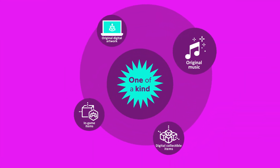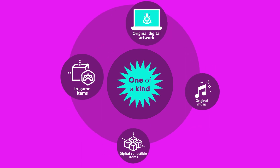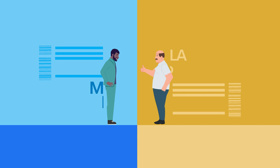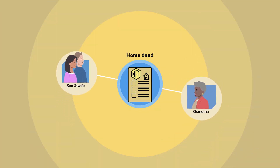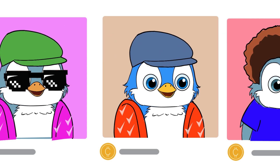NFTs, on the other hand, are one-of-a-kind digital items that are not interchangeable because of their unique properties. Think of a plane ticket — you and a friend couldn't swap tickets because they each hold specific data proving they're different. NFTs can be anything from a digital version of the Mona Lisa to the deed to your grandma's house to the domain name for your side hustle. And no two NFTs are the same.